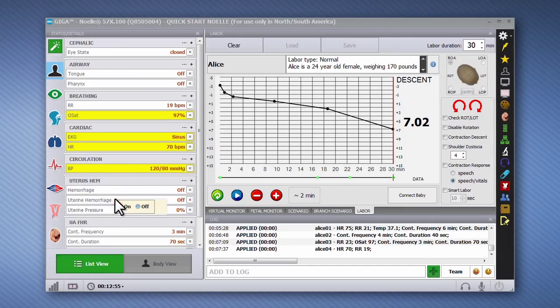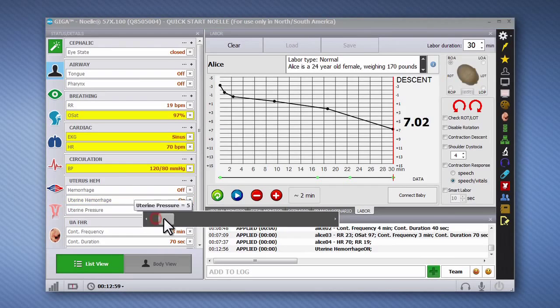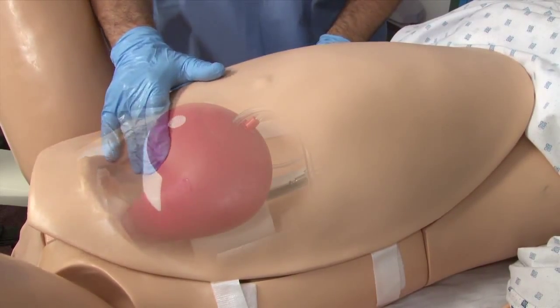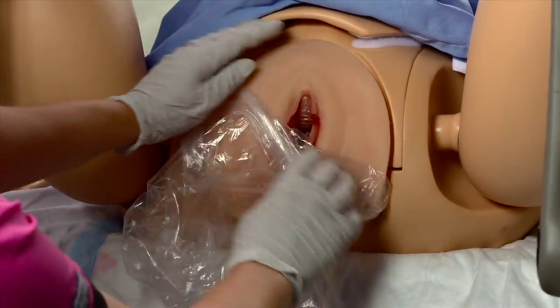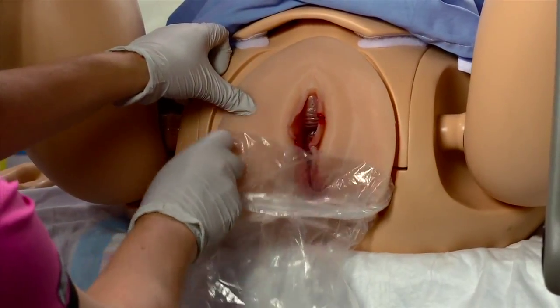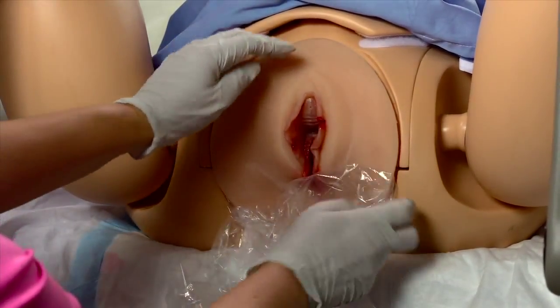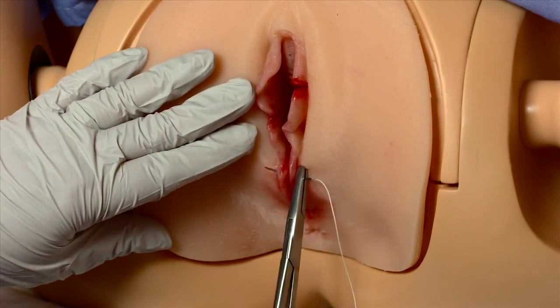Additionally, the boggy uterus can be made flaccid or firm using the uterine pressure controls. Providers can practice fundal massage techniques and feel the uterus becoming gradually firmer. The episiotomy repair modules allow providers to practice suturing varying types of episiotomy incisions, featuring two medial lateral and one midline episiotomy.